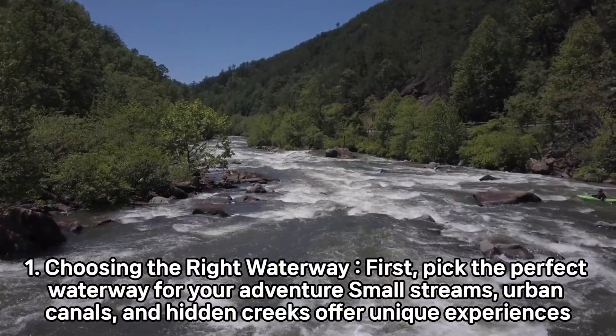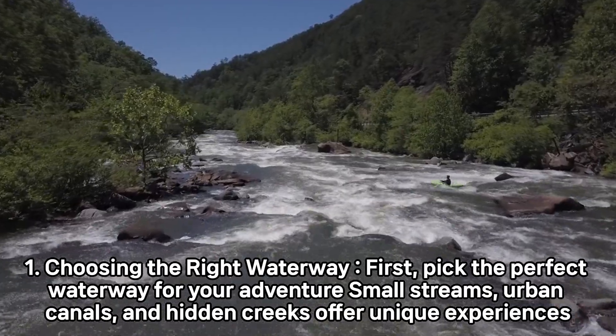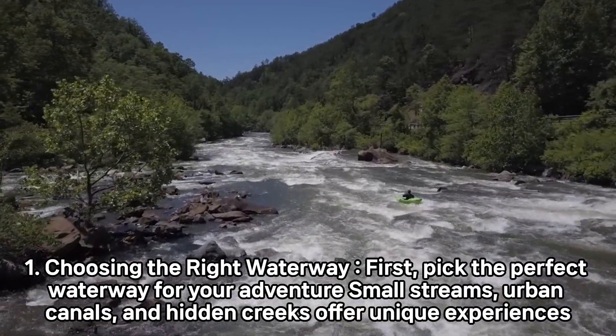1. Choosing the right waterway. First, pick the perfect waterway for your adventure. Small streams, urban canals, and hidden creeks offer unique experiences.